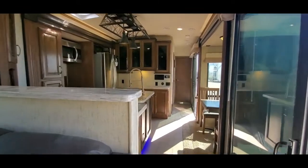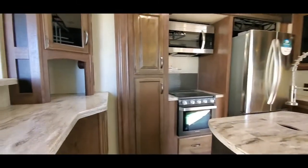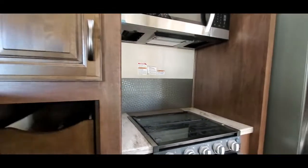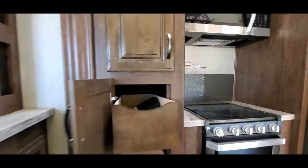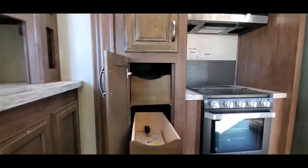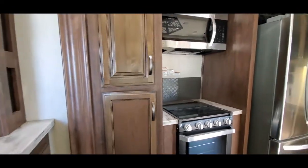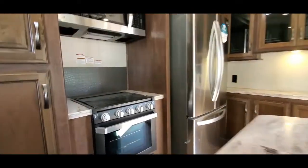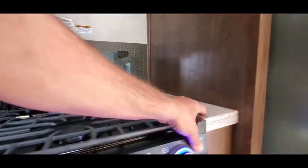When we walk into this kitchen, some amazing features. Your island, all actual Corian countertops. I love what they do with their storage here — we have full pull-out storage drawers as you can see. And everything in Sierra is all soft-close doors and drawers, so if somebody gets upset they can't slam anything.